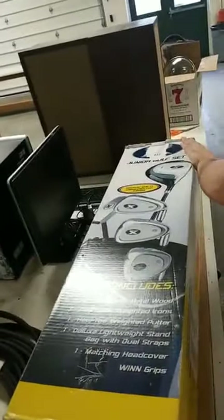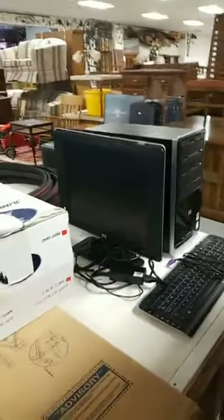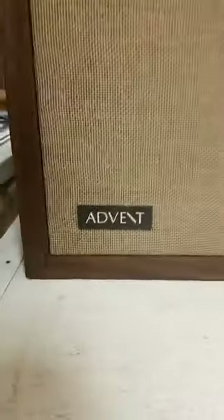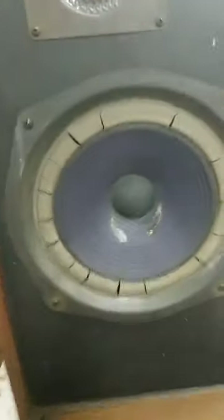An in-box golf set. Did we get that monitor in there? Computer and monitor — it's in there now. I really like these speakers — Advent? These really nice speakers. The woofers are actually in pretty good condition.